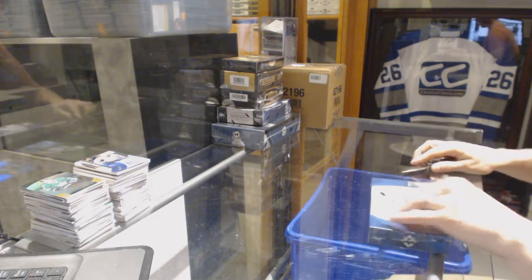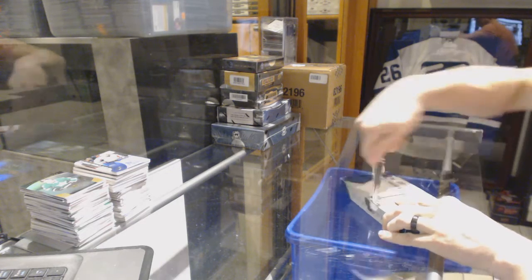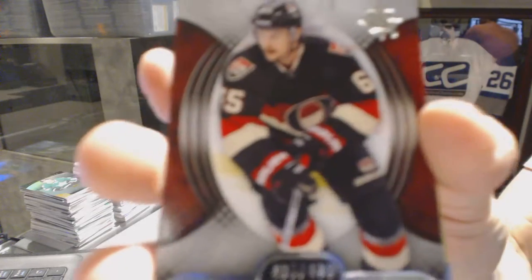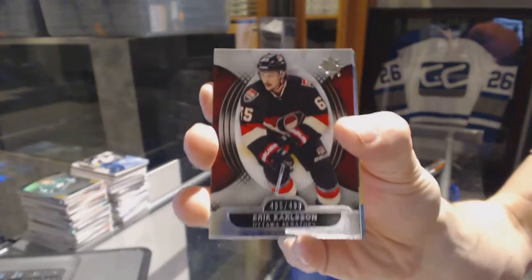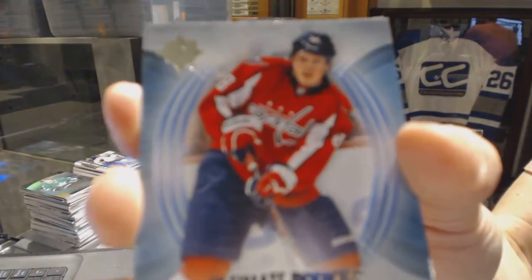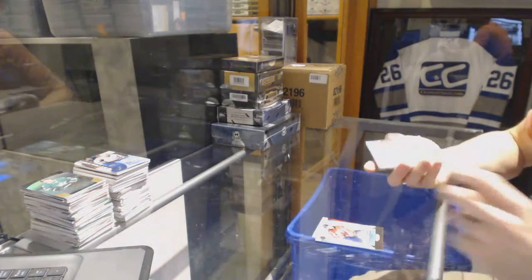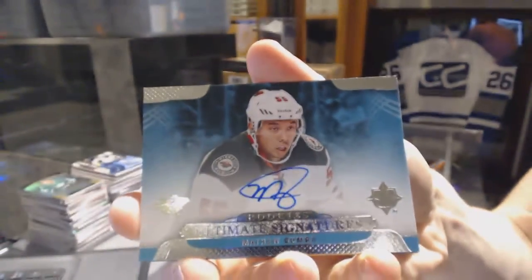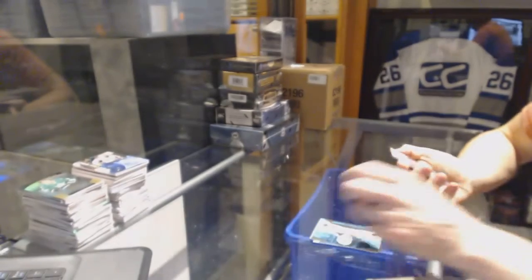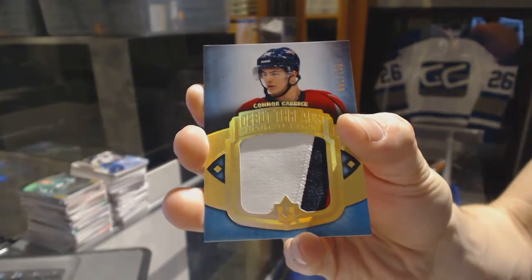Continuing on with a regular 66-10 run of the 13-14 and 14-15 Ultimate, we've got a base card number to 499 for the Ottawa Senators Eric Carlson, a rookie number to 499 for the Washington Capitals Nate Schmidt, ultimate signatures for the Minnesota Wild Matt Dumba, and a three-color debut threads patch number to 100 for the Washington Capitals Connor Carrick.